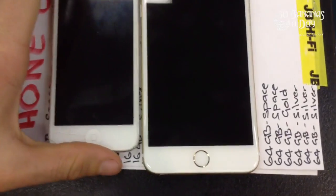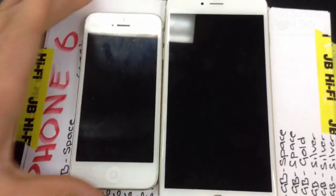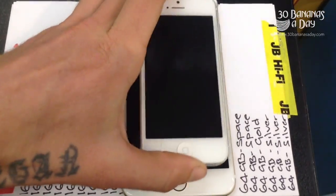We have the iPhone 5S on the left there — it's a lot smaller. It's big phone meets little phone. It's the iPhone 5S on steroids. This is the iPhone 6 Plus. It's a big phone.